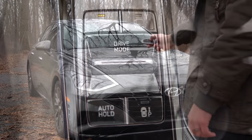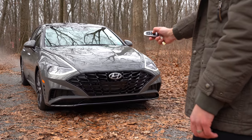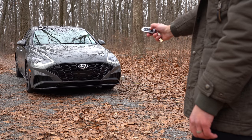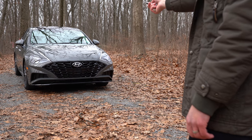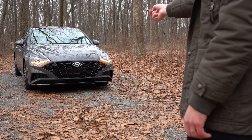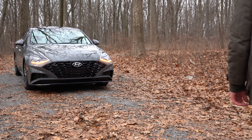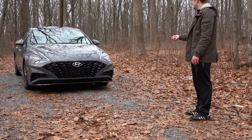If you're wondering what happens if there's a car or a person in front of it — Hyundai says the Sonata will actually steer around that object or person so it doesn't hit it. To demonstrate, I'm going to go ahead and stand in front of the Sonata to put that to the test.